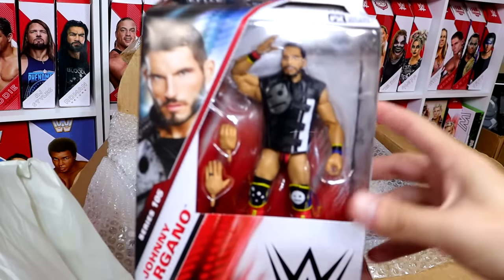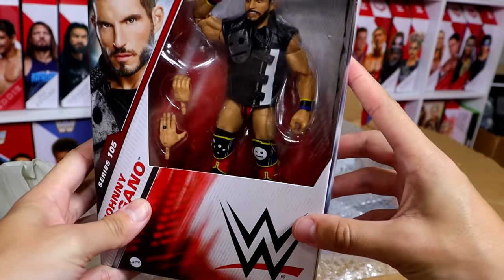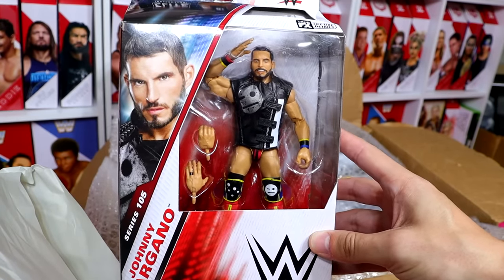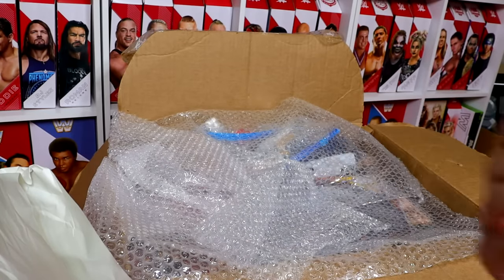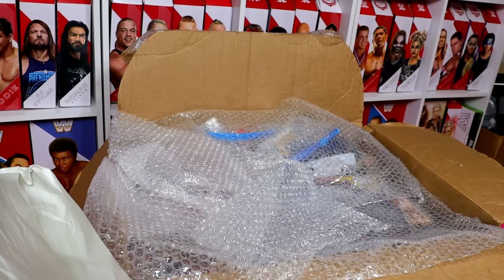Next up, we have a Johnny Gargano Elite 105. If you look closely, it does have Johnny Gargano syndrome — but he's not infected, so that's always a blessing. Love to see that. Also, if you hear some hoarseness in my voice, it's because I'm still recovering from WrestleMania week. I developed some awfulness in my throat — it's just terrible.